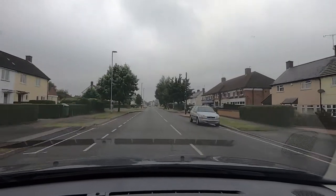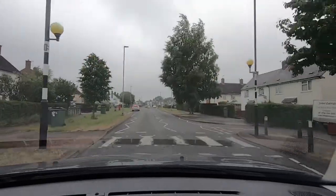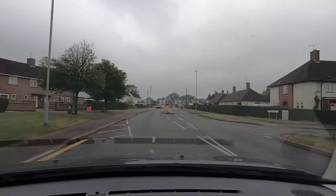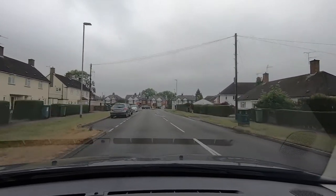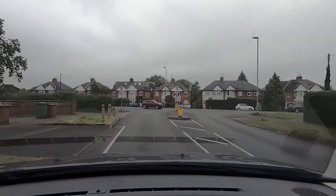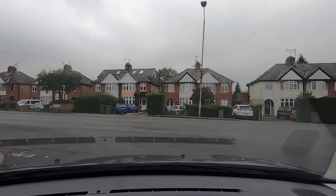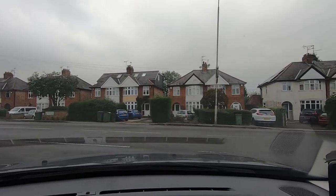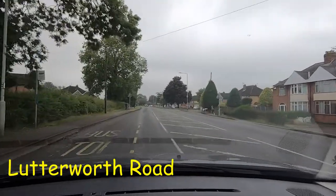Western Drive is quite a wide road — there's a crossing here just outside the shops, it's quite faded and needs repainting. When we get to the end of the road we're going to be turning left. We're on Western Drive in Blaby, turning left at the end of the road, which will take us into Lutterworth Road. Being careful not to signal too early because there's a little slip road just before the end. This is still a 30 mile an hour zone at this point.